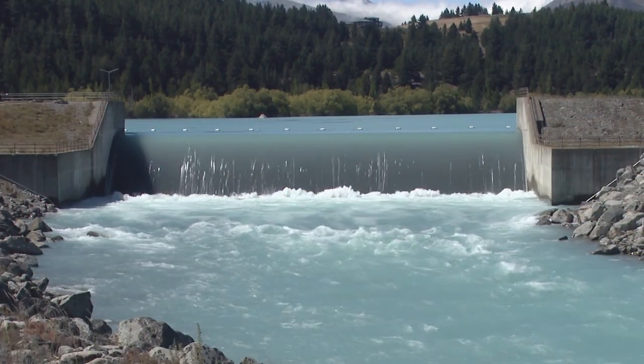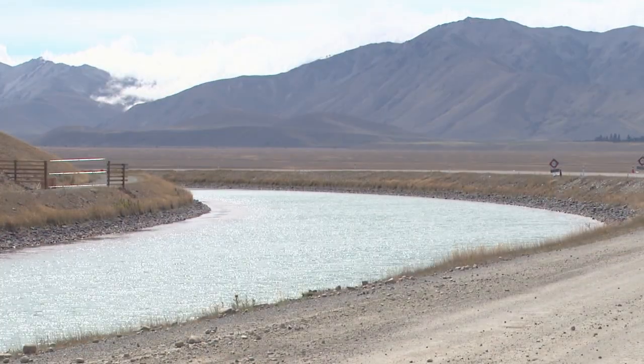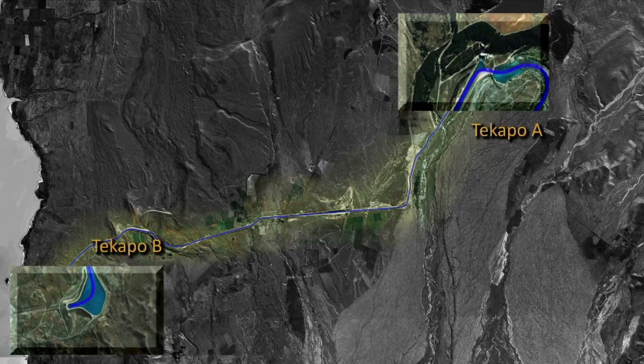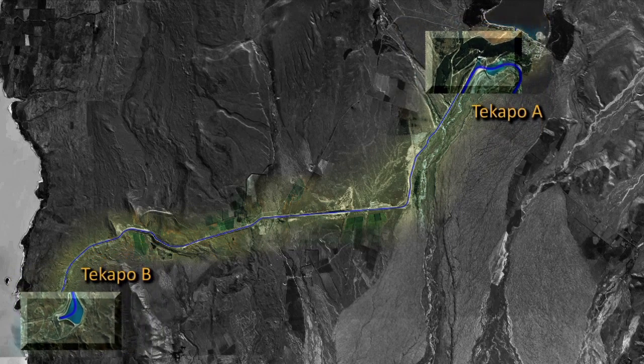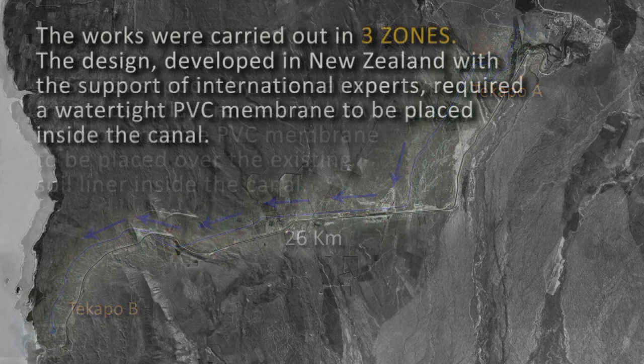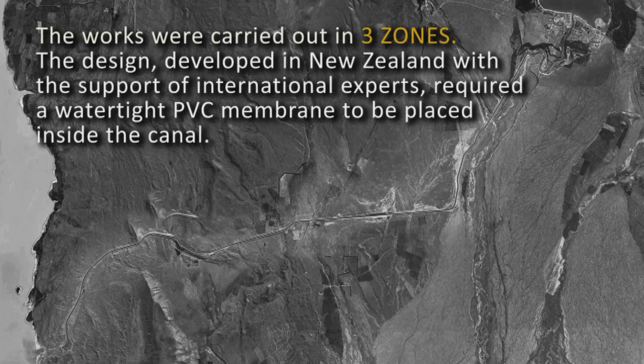The 26km long Tekapo Canal carries water from the 25 megawatt Tekapo A hydroelectric power station located just outside Tekapo Village to the 160 megawatt Tekapo B power station on the edge of Lake Pukaki. Canal remediation works were carried out in three zones.